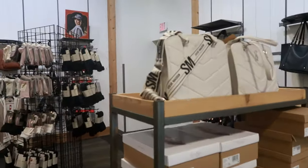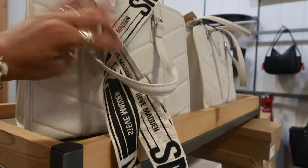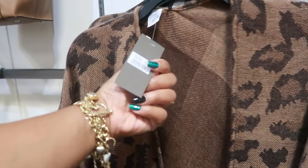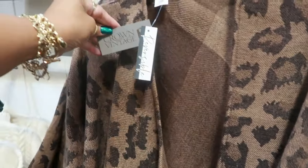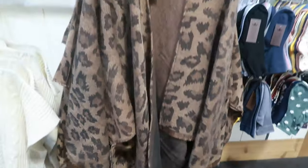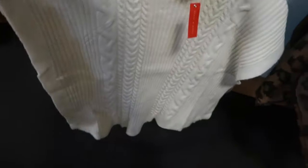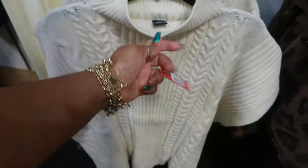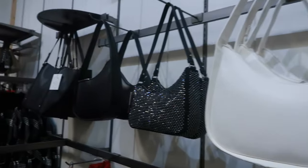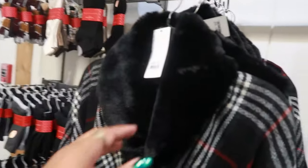There's a Steve Madden bag. They do have purses too. This is $50. This right here is pretty. That's what I was making my way over here to see, for $50. It's reversible. By Crown Vintage. Love that. Really pretty. This one — Kelly and Katie. That's $40. We got some more bags. Another one of these. $50.